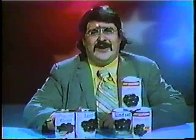Here's a can of colossal olives, and here's a can of mammoth. Colossal is defined in the dictionary as huge, gigantic. Mammoth is huge, gigantic. Both the same definitions for two sizes of olives.